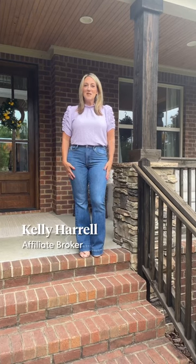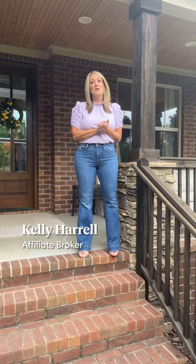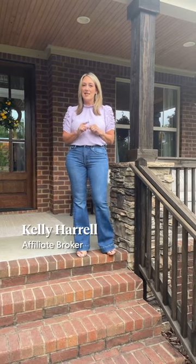Hey, my name is Kelly Harrell with Compass Real Estate and today I'm going to talk to you about how to get the exterior of your home ready to sell. If you haven't already, be sure to go back and watch my first video about how to get the inside of your home ready to sell.